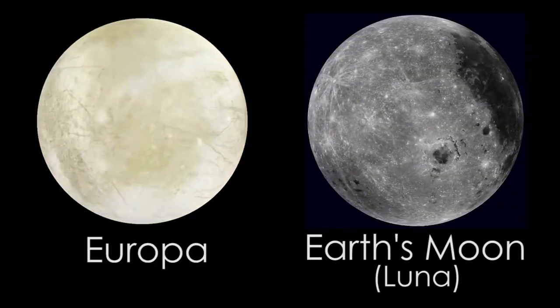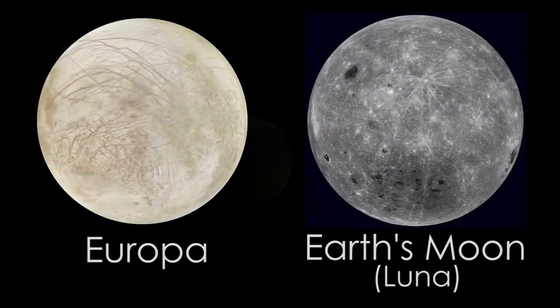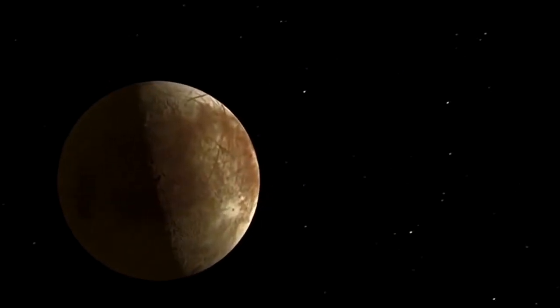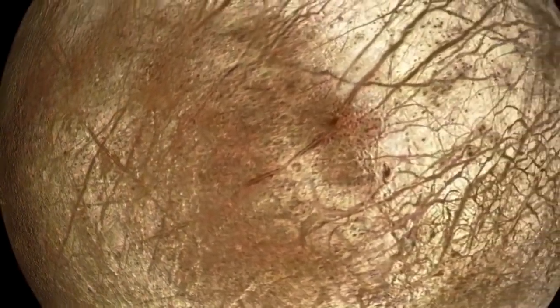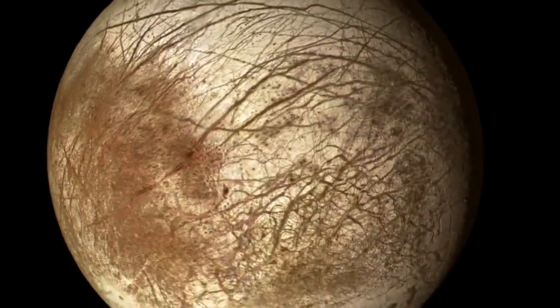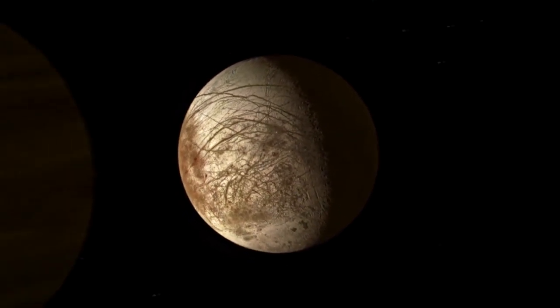When you look at Europa, it doesn't look like our moon or most other natural satellites. It's not covered with craters. From the sparsity of craters, we can say that the surface age of Europa is about 60 million years. So something has repaved Europa's surface in the time since dinosaurs roamed the Earth.